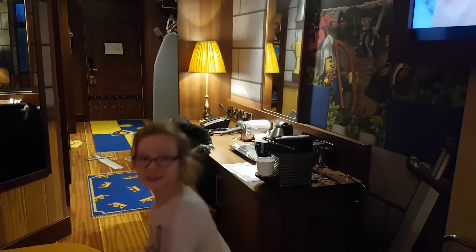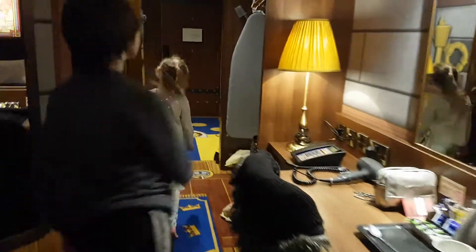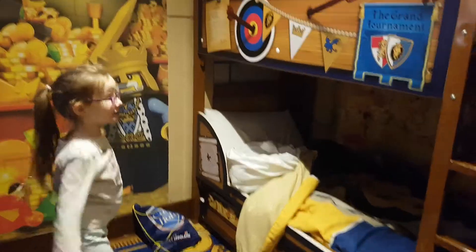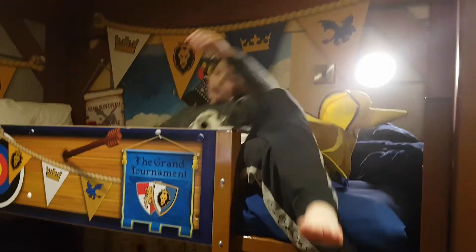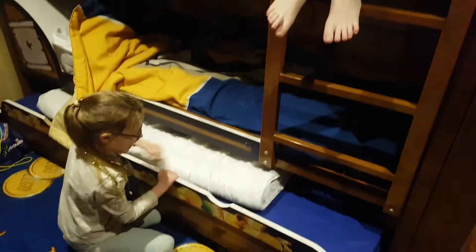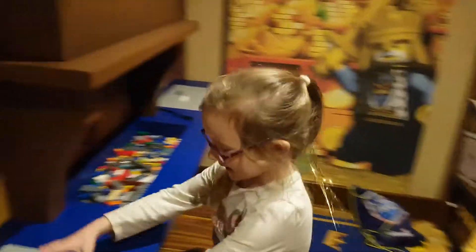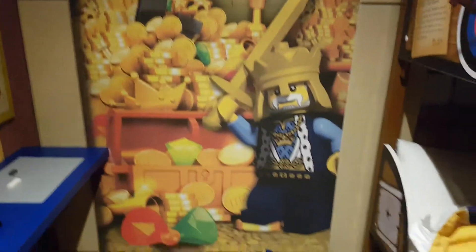We go into the next room and here is our bed. We can also pull this out and put it under there. We can play Lego. We've also got a PlayStation to play with — that's what I'm currently playing. It's a good game.